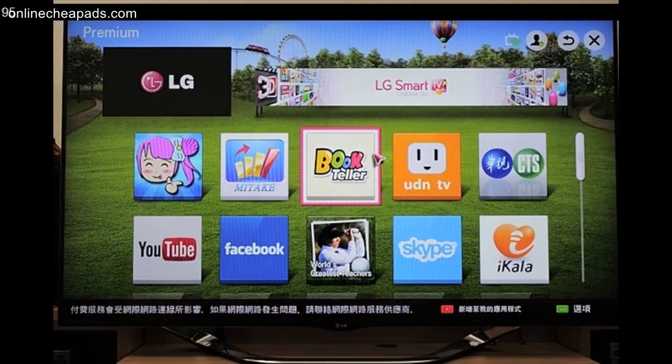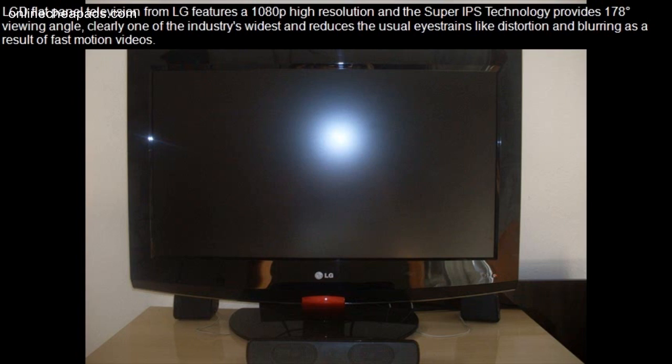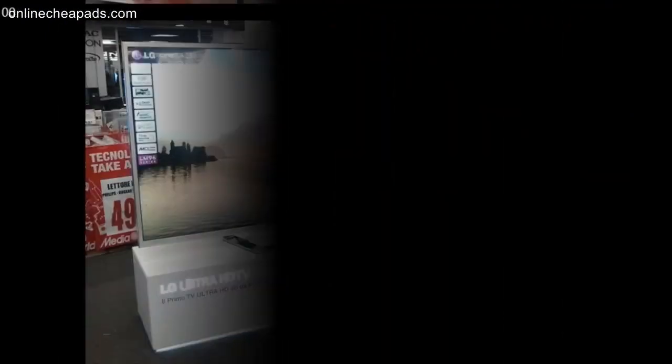It is sold at the suggested retail price of $4,699.95. The LCD flat panel television from LG features a 1080p high resolution, and the Super IPS technology provides a 178-degree viewing angle — clearly one of the industry's widest — and reduces the usual eye strains like distortion and blurring as a result of fast motion videos. The 55 LP1M is one of LG's LCD flat panel televisions, sold at a suggested retail price of $8,399.00.